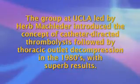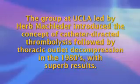The group at UCLA led by Herb Macleader introduced the concept of catheter-directed thrombolysis followed by thoracic outlet decompression in the 1980s with superb results. Decompression at that point was usually staged by two to three months because of the fear of complications, but because up to 33% of patients suffered reocclusion in this interval, the pendulum has shifted to immediate decompression occurring during the same admission or even the same trip to the operating room.